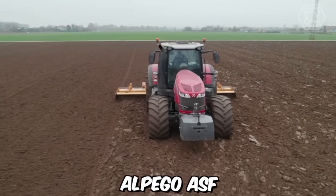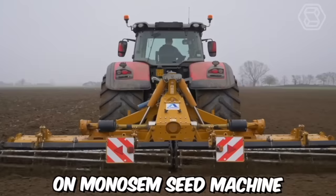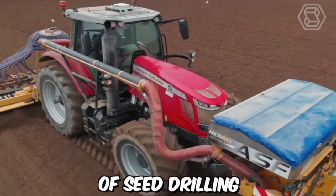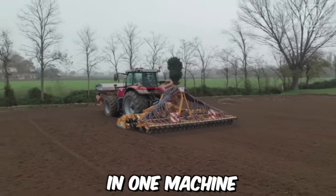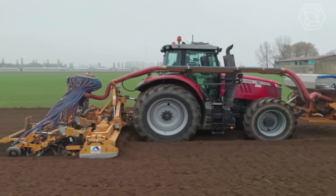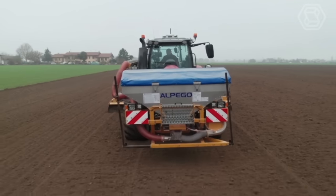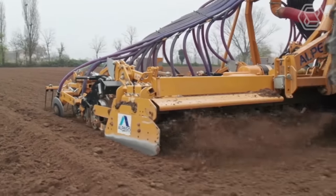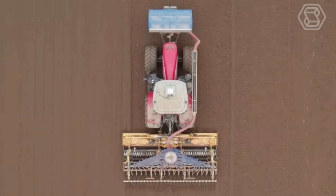The Alpico ASF Fertilizer mounted on the Monosem Seed Machine is a cutting-edge agricultural technology that combines seed drilling and fertilizer application in one machine. It is a perfect solution for farmers who want to increase productivity and efficiency while reducing costs. The machine is equipped with advanced technology that ensures accurate placement of seeds and fertilizers in the soil.